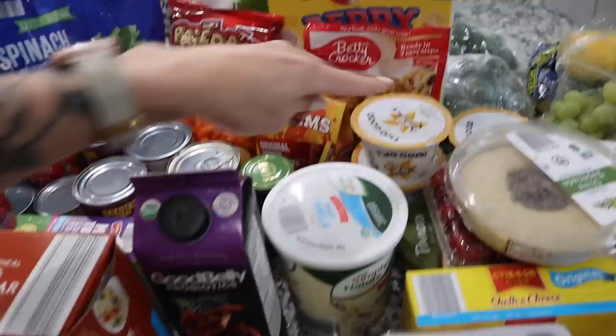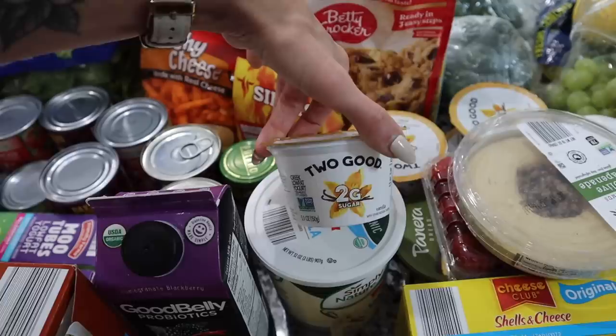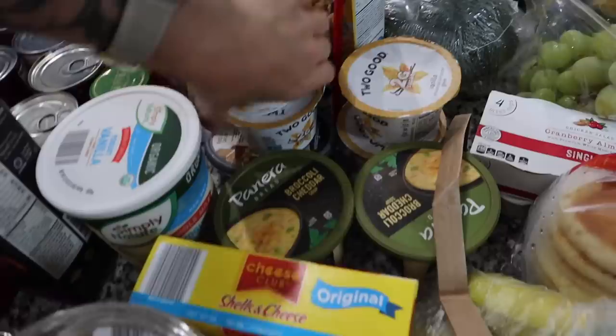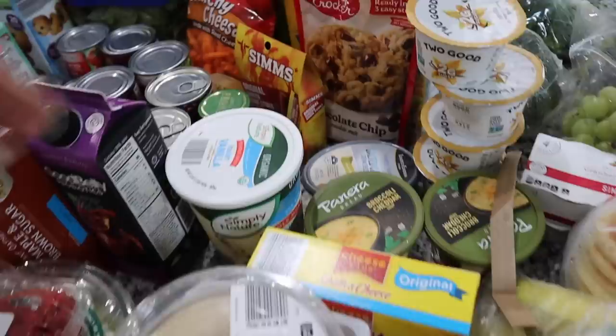I was actually impressed because they have a lot of name brand stuff too. They had Cheese-Its, and they even had Betty Crocker — I got a bag of the chocolate chip cookie mix. I also got the Two Good brand yogurt — I love that brand, it only has two grams of sugar — four of the vanilla flavor. And I got two of the Panera Bread broccoli cheddar soups. I was impressed — I thought they wouldn't carry popular brands but they do, and it was cheaper.